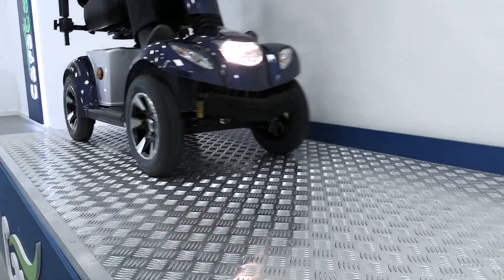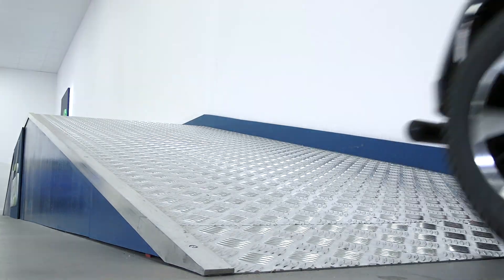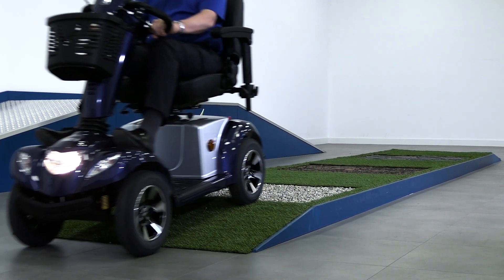The Roadmaster Enzo 8 tackles tough terrain with ease. The powerful motor is designed to take on steeper slopes, with a full suspension system for complete protection from rough and uneven roads.